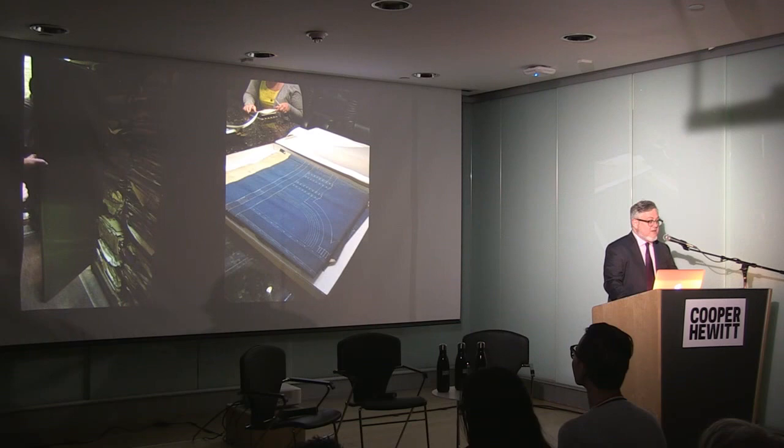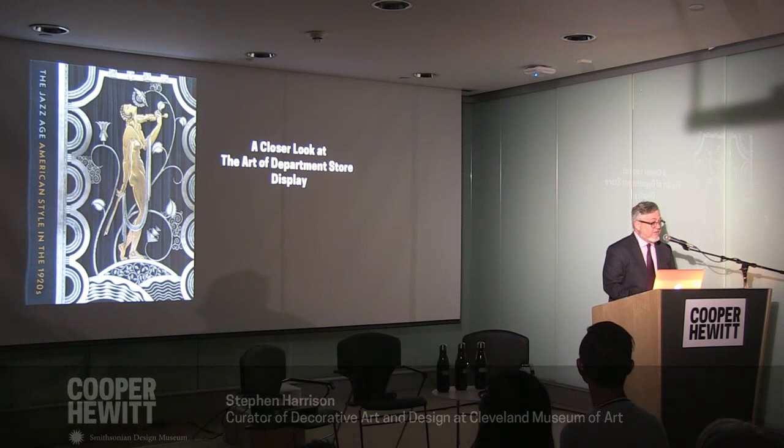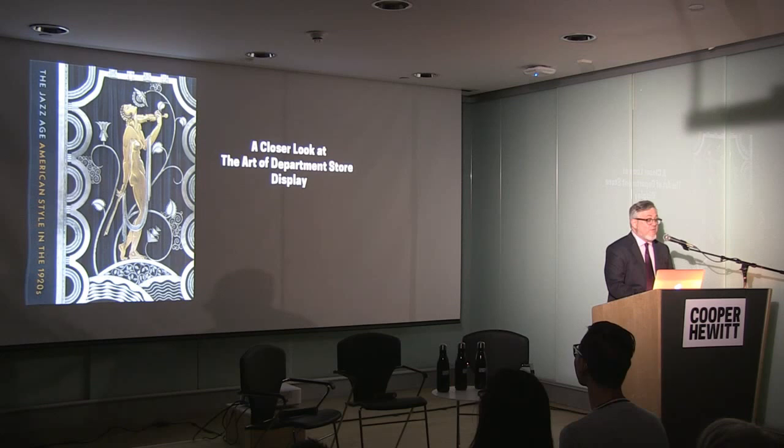The Rose Ironworks, for me, was one of the great discoveries of this exhibition. I knew about them, but really understanding their place in the spirit of change that was America in the 1920s was one of the great joys of this show. Now I'd like to turn it over to Dr. Emily Orr to talk about her work and her discoveries in the art of the department store display.